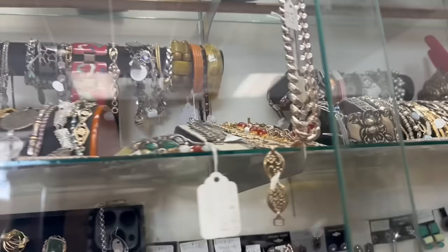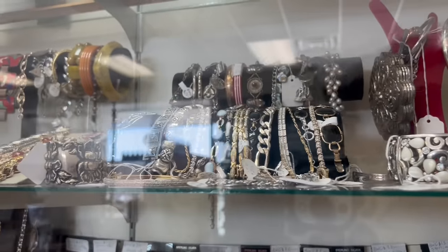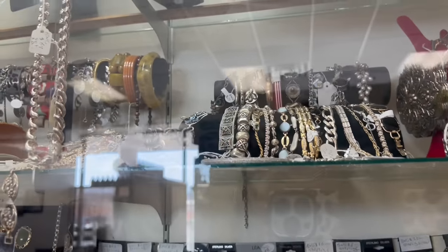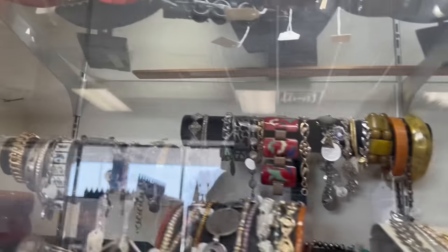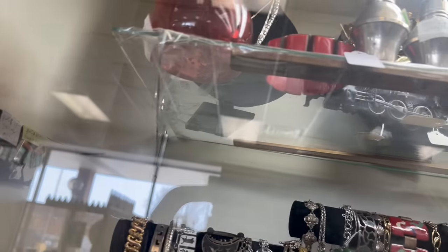The first thing that catches my eye is that green stretchy Bakelite bracelet. Of course, I cannot see what the tag says. Oh wait, there's another crazy one up there. What's the tag say on that? Of course, I can't tell either.